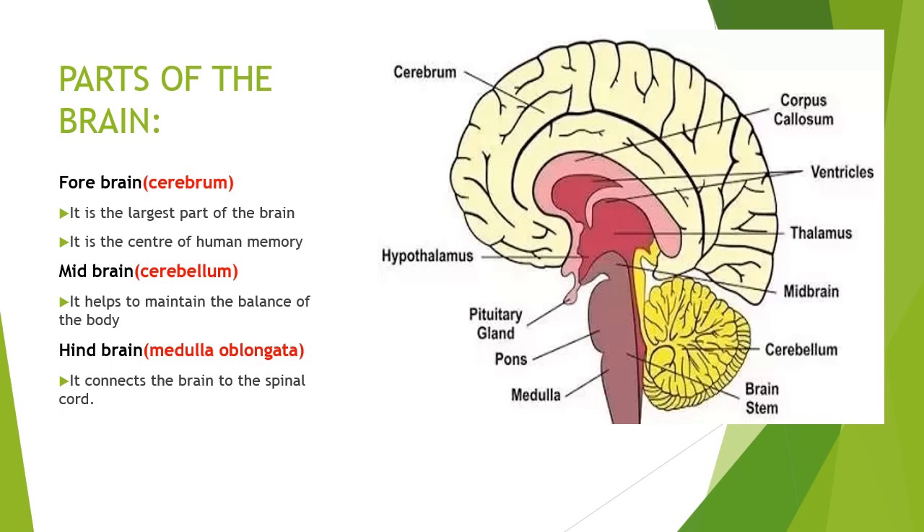Medulla oblongata: it is also called the brain stem. It connects the brain to the spinal cord. It controls breathing, heartbeat, and other involuntary muscles.